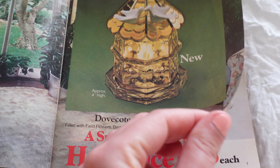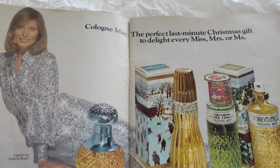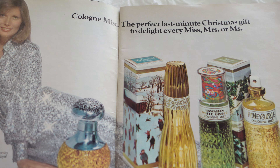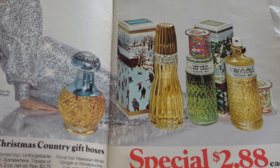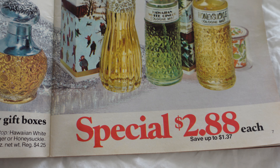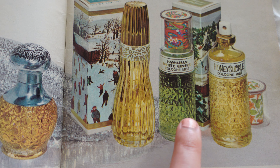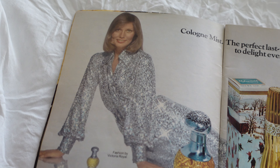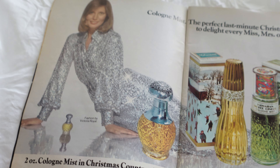And a little bird — that's so cute. We have cologne mist: 'the perfect last-minute Christmas gift to delight every miss, missus.' Very, very pretty — $2.88 each. I actually have the Hawaiian White Ginger vintage Avon perfume, but it's a different type of bottle than that one. But very nice.